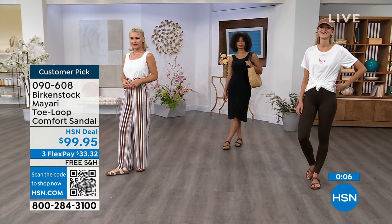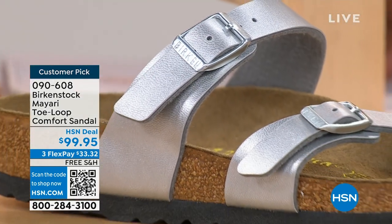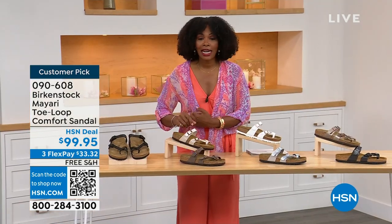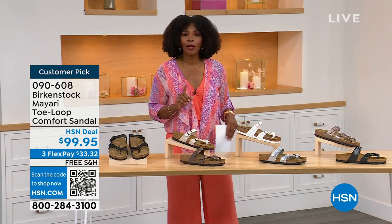These are item number 090-608 — that's the number to get this style home, the Mayari, in these color options. The flex pay is $33 and change, the shipping is free. If you want to read the reviews, it's a customer pick. 090-608.